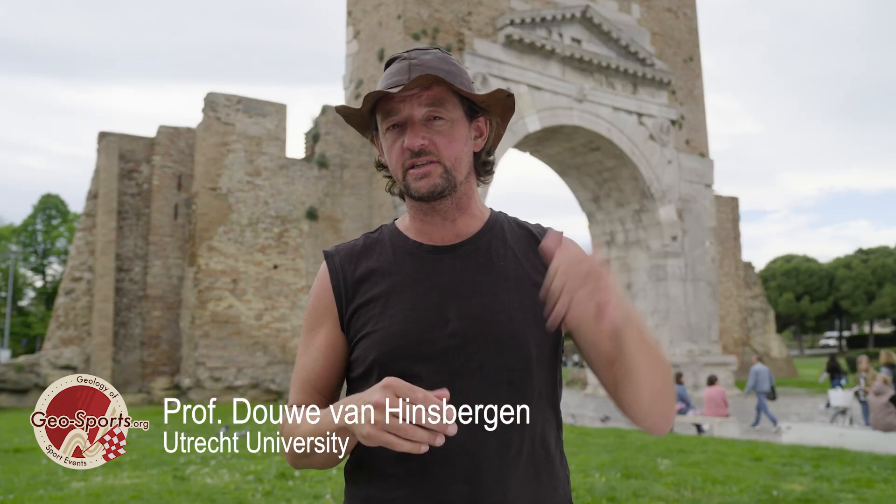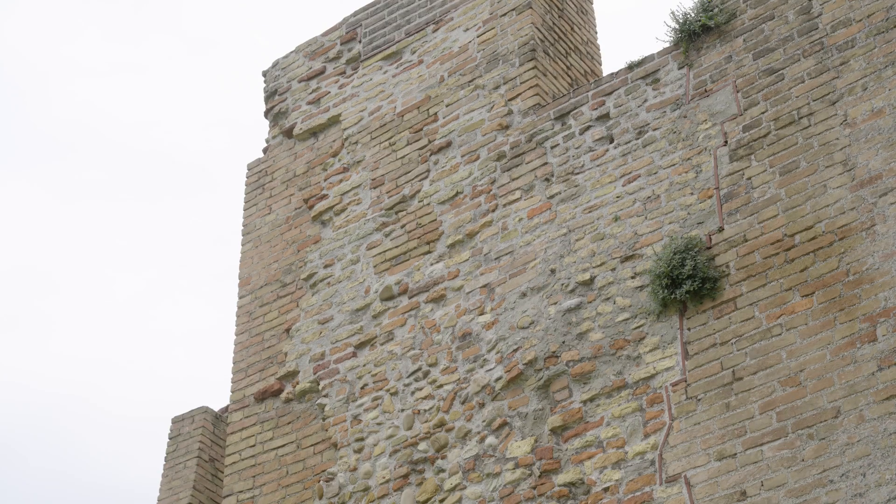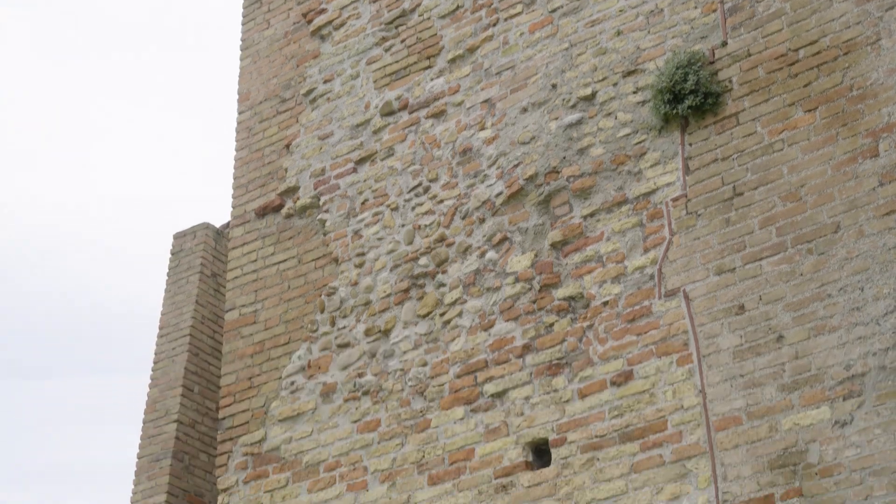There's no Arc de Triomphe in this year's tour, but close to the finish of the first stage is the Arch of Rimini. This is the oldest in Italy — it was made more than 2,000 years ago by the Romans in 27 BC, and now it looks like it's held together by spit and glue. That's because it has seen an awful lot of ground shaking. I'm going to take you up into the Apennines and explain why this region is one of the earthquake hotspots of Europe.